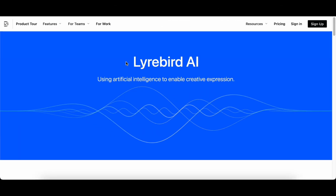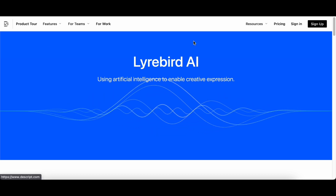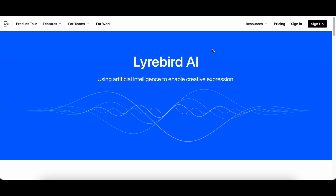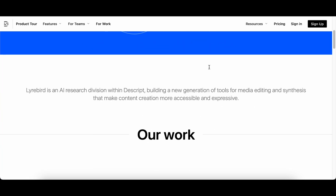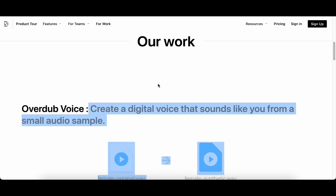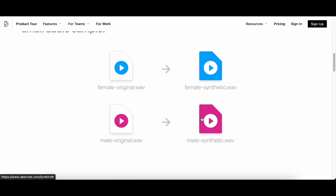Taking the fourth spot on our list is Liarbird AI, a revolutionary platform ushering in a new era of media editing and synthesis tools designed to simplify and enhance the creative content creation process. Liarbird AI, notably associated with the Descript Liarbird team, is at the forefront of AI research, standing as a leading platform for AI-based media synthesis with highly practical applications. The platform's focus on developing powerful tools is geared towards making content production more accessible and straightforward for creators across diverse industries.